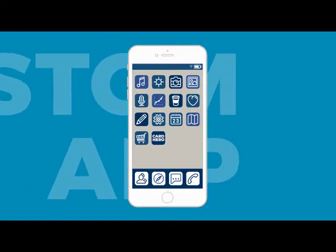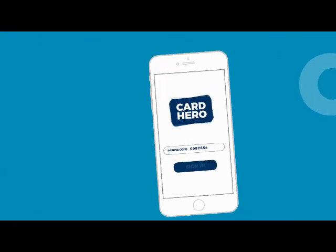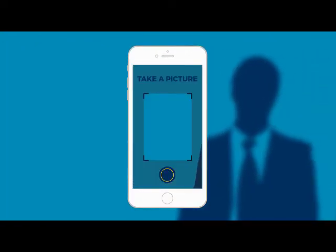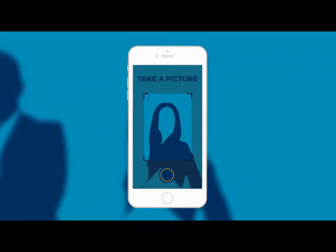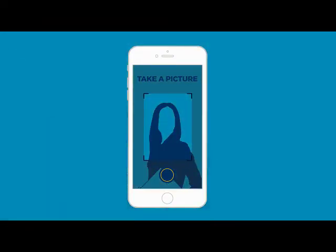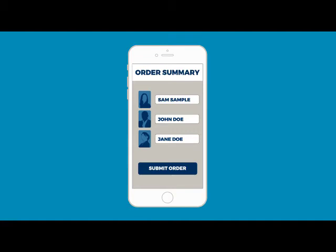To make things even easier, we have created an app to link with your Card Hero account. Using the app, you can take pictures of your employees and upload them directly to your account, or have your employees upload their own photos and details to your account via their own phones. No databases, no zip folders, no fuss.